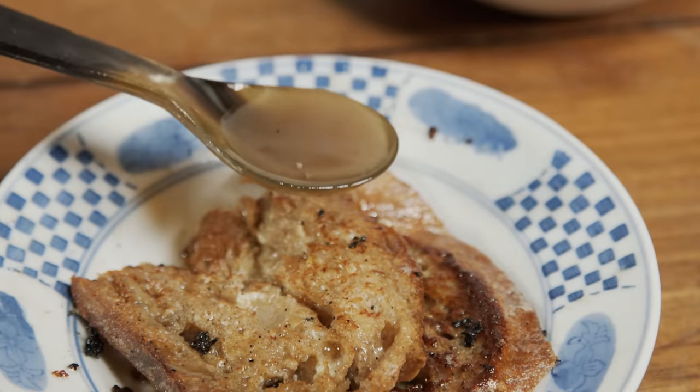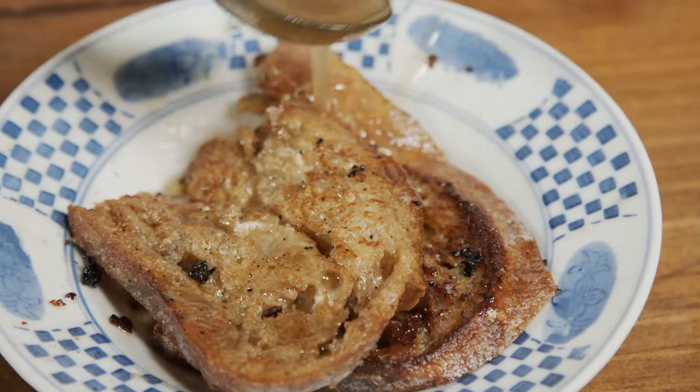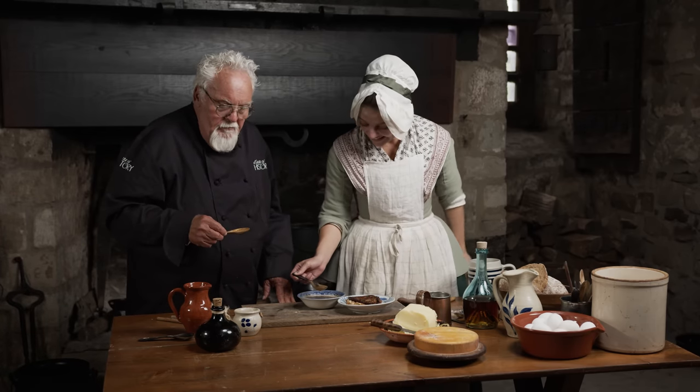Pour the cognac sauce over the top of our fried toast. Drizzle it on there. I've got to try the sauce — very good.